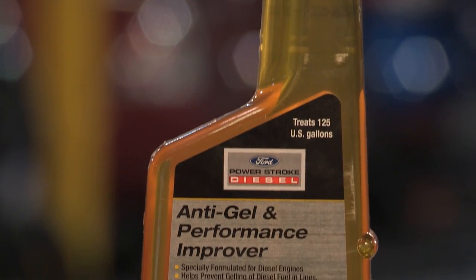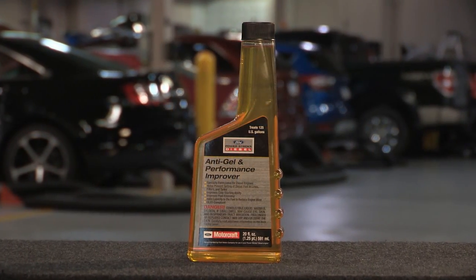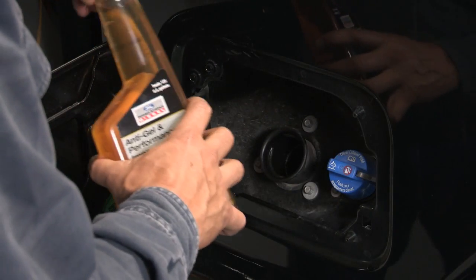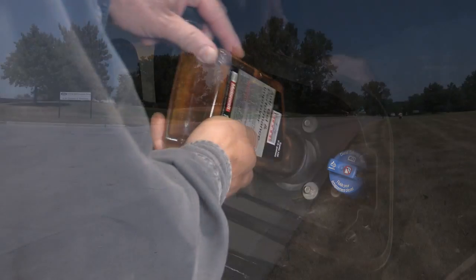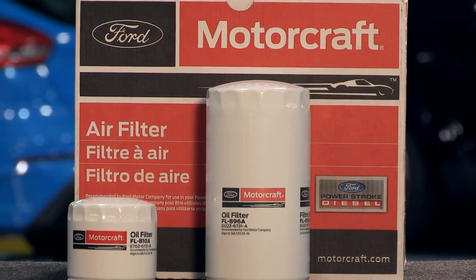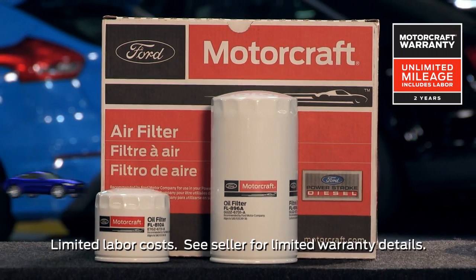Anti-gel and Performance Improver helps prevent fuel from gelling in fuel lines, filters and tanks. It also improves fuel economy and cold weather starting. Both products add lubricity to diesel fuel to reduce engine wear and are ultra-low sulfur diesel compliant. And when you're choosing parts for all of your repairs, remember that Motorcraft parts feature a 2-year unlimited mileage warranty.